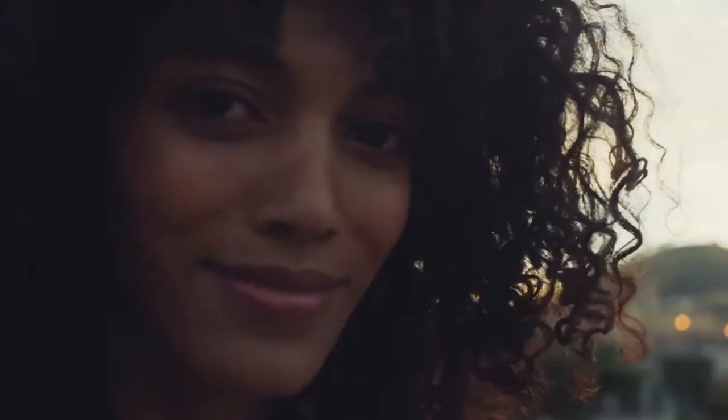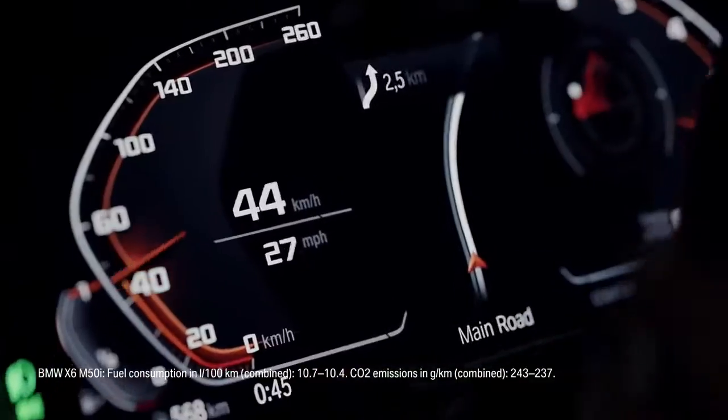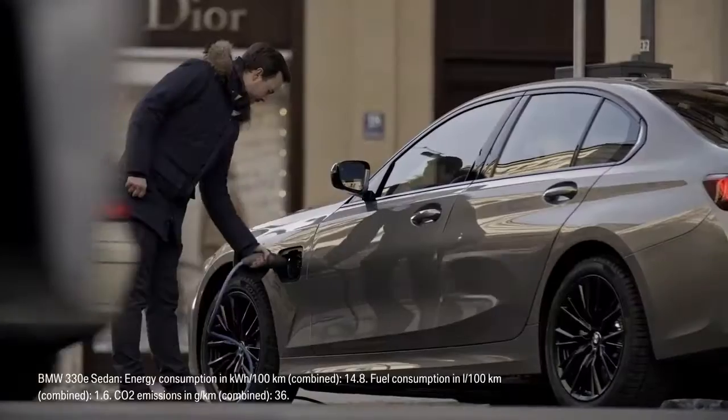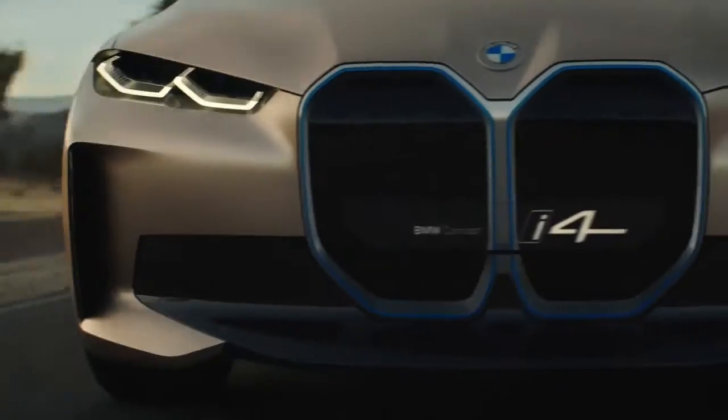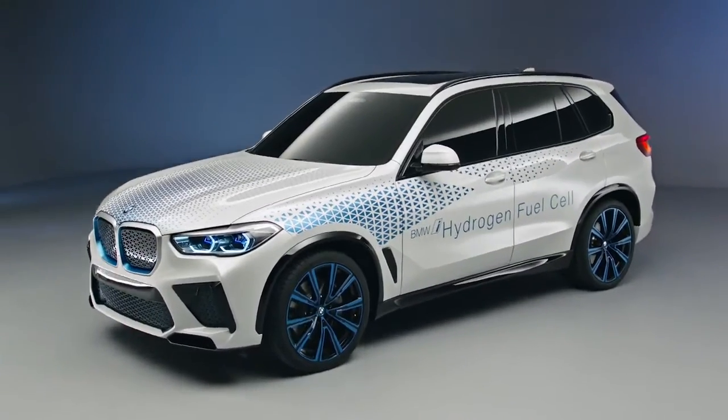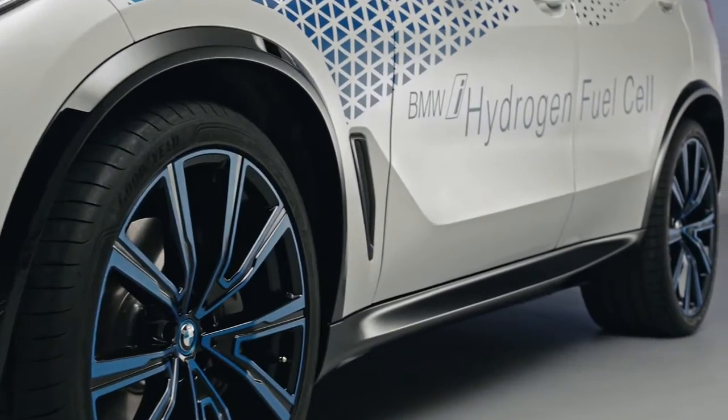The BMW Group offers its customers the power of choice: highly efficient combustion engines, plug-in hybrids and battery electric vehicles. There is also the prospect of adding fuel cell electric powertrains to our portfolio.